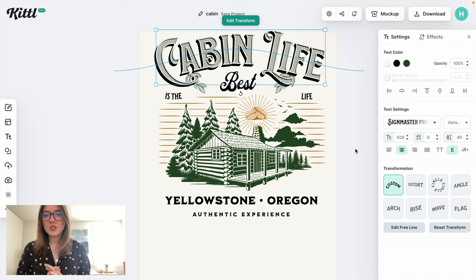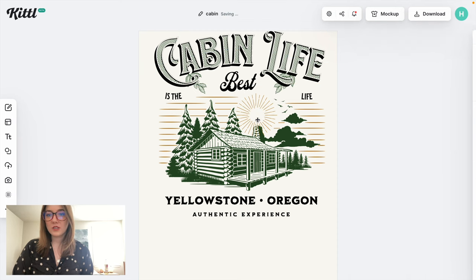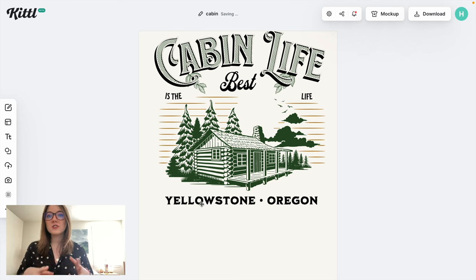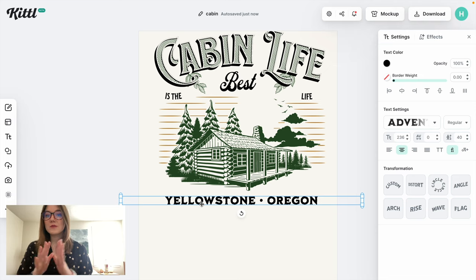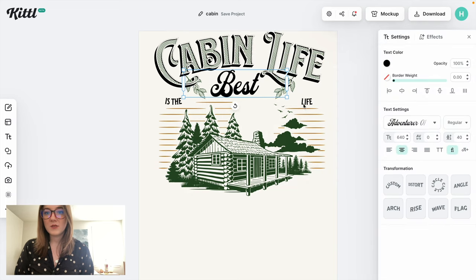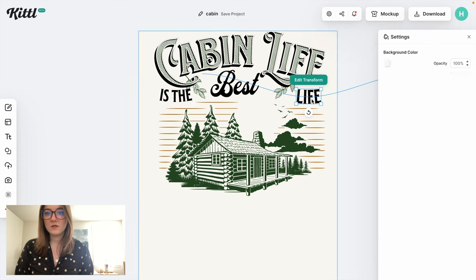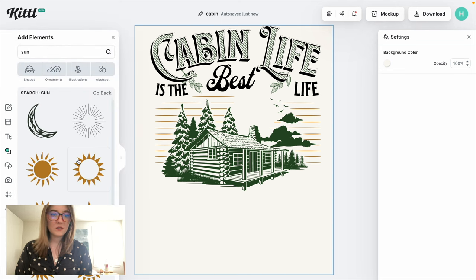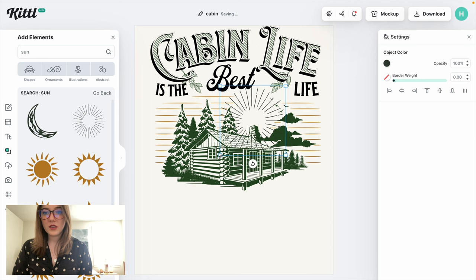Because this is more of a cabin niche, I'm going to get rid of some of this coffee roastery stuff and see if we can find something better. I really do like the Yellowstone Oregon thing at the bottom — you could actually leave that and make this a scalable design with different locations or parks. But for the sake of this design, I want it simple, just a cabin design anyone could wear. I'm also going to adjust the text to make it bigger and easier to read, then I'll look for something to fill in some space. I really like this sunburst here, and I want to add a moon as well, then change the color.